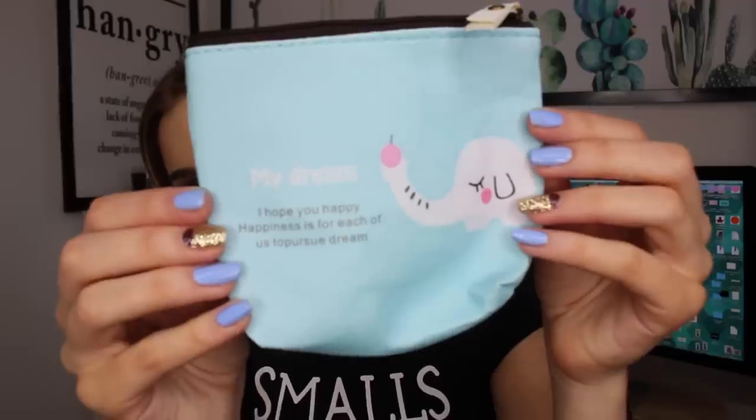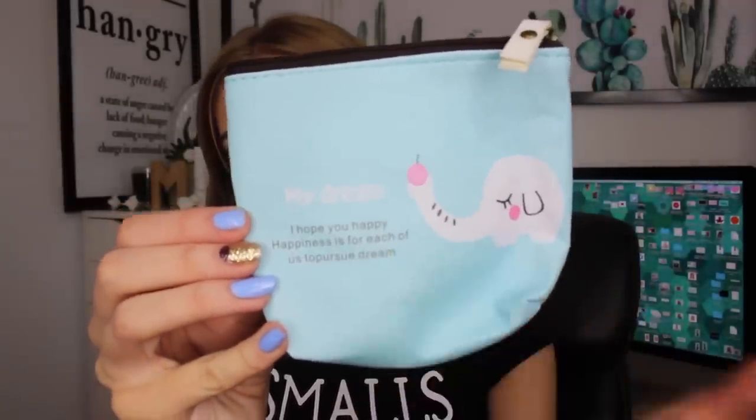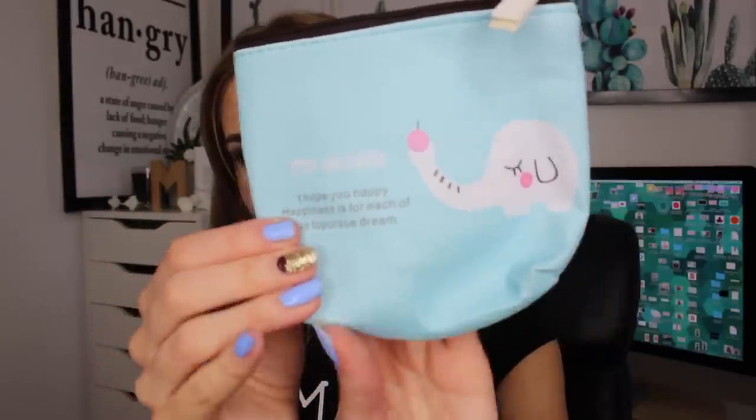Okay, looks like it's gonna be a little makeup bag. So here is what was in this mystery box — it's got a little elephant on it and it says 'my dream.' It feels like thin cardboard and it says 'I hope you happy. Happiness is for each of us top to pursue dream.' The word 'topursue' doesn't even have a space in it. I feel bad for them — there's a language barrier. And inside there is nothing. Here's what the front looks like with the elephant and the quote.